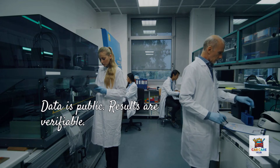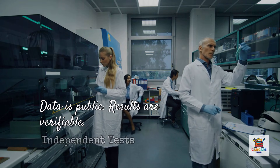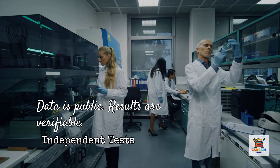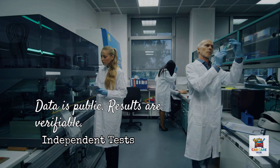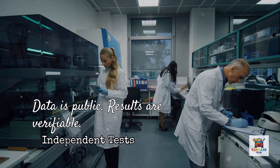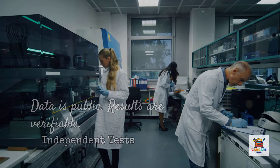The key point? Amsoil's performance claims aren't marketing — they're backed by independent laboratory testing using industry-standard ASTM procedures. The data is public, the results are verifiable, and that separates Amsoil from brands making vague claims about advanced protection without showing the test results.